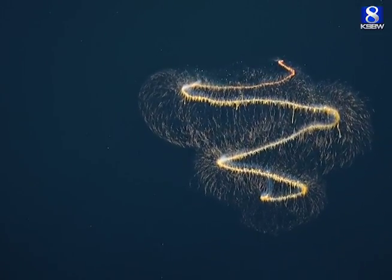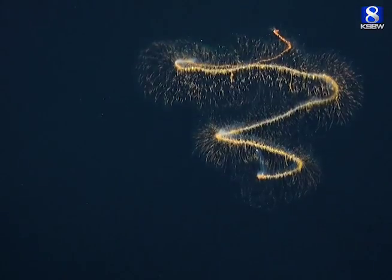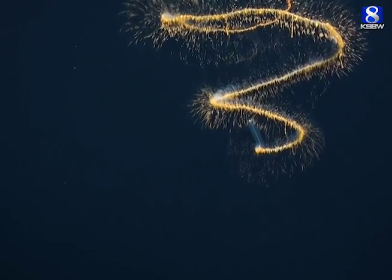The colonies are like ant colonies or bee colonies in that there are individuals specialized for particular functions. That enormous range of tentacles is like swimming into a curtain of stinging cells.